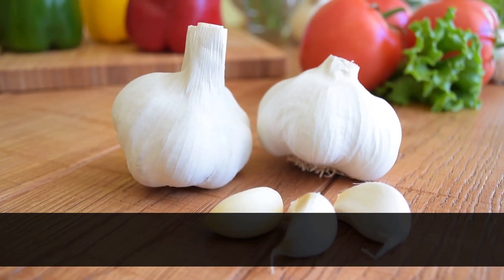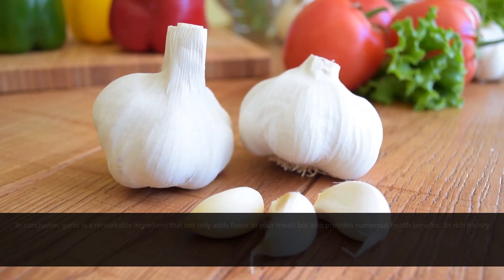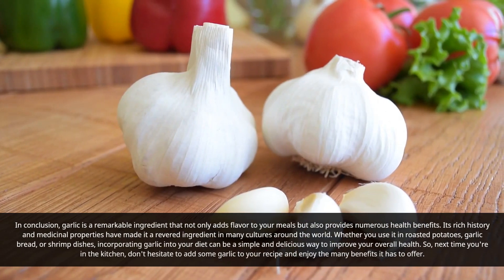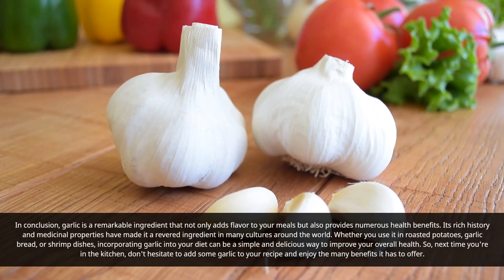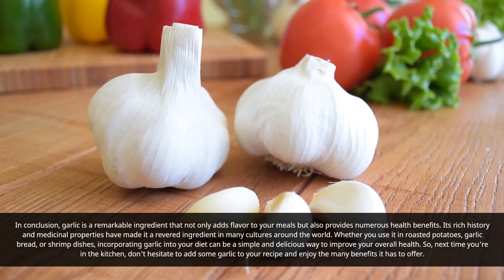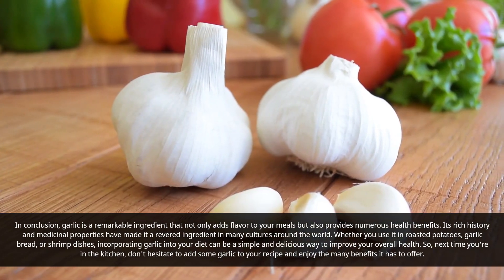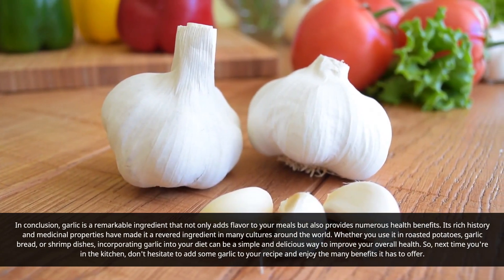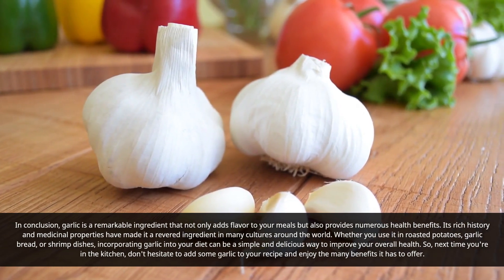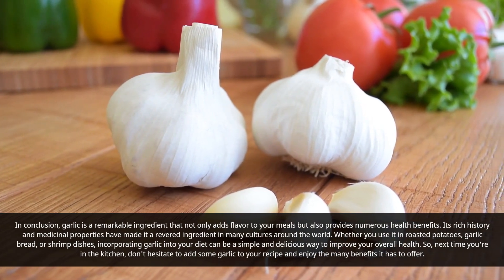In conclusion, garlic is a remarkable ingredient that not only adds flavor to your meals but also provides numerous health benefits. Its rich history and medicinal properties have made it a revered ingredient in many cultures around the world. Whether you use it in roasted potatoes, garlic bread, or shrimp dishes, incorporating garlic into your diet can be a simple and delicious way to improve your overall health. So next time you're in the kitchen, don't hesitate to add some garlic to your recipe and enjoy the many benefits it has to offer.